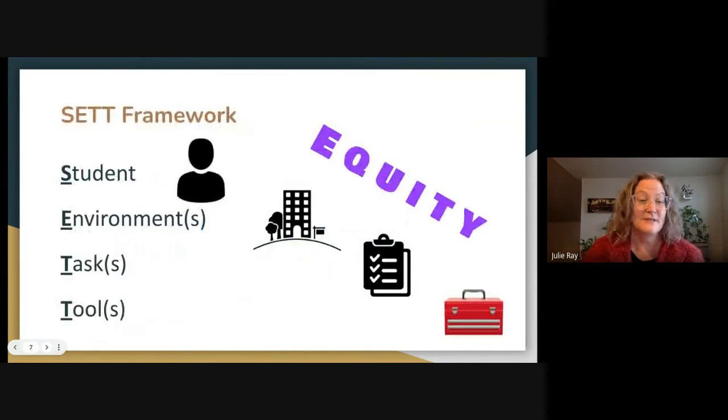When we think about AT, we think through the SETT framework — we had a session on that a few weeks ago. We think through the student, the environment, the tasks, and then the tools they might use. As you go through these excellent tools being shared today, think through the SETT framework: do you have students in certain environments doing certain tasks that could benefit from these tools? We always use a lens of equity to make sure every student gets exactly what they need.